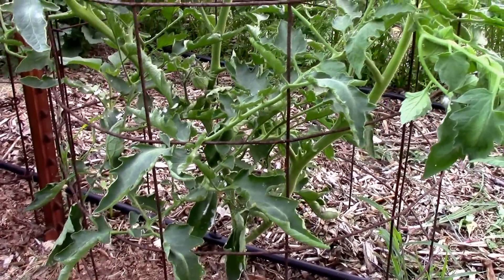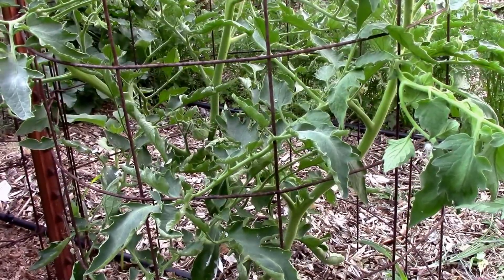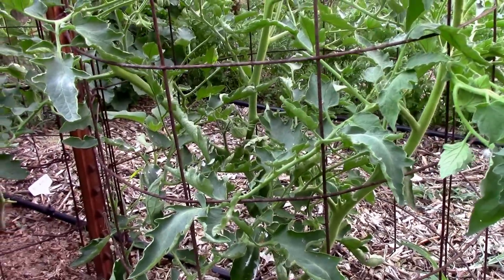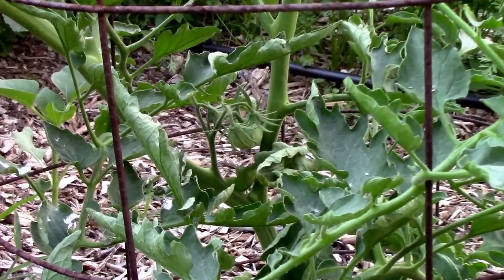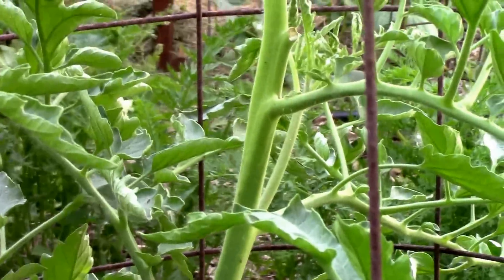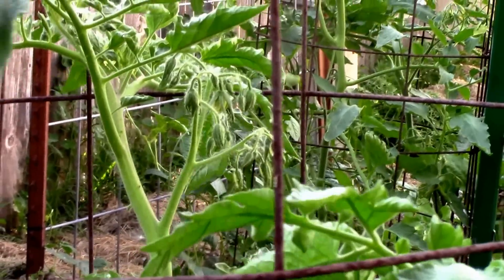The Omar's Lebanese is about two and a half feet tall now. It's a little slow to set on — it only has a couple of tomatoes on. There's one of them right there. The plant looks pretty good so far, got some nice bloom clusters up top.